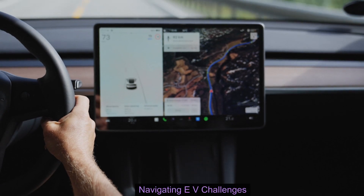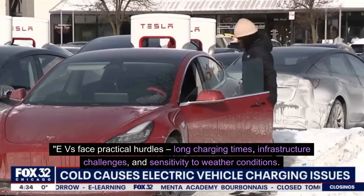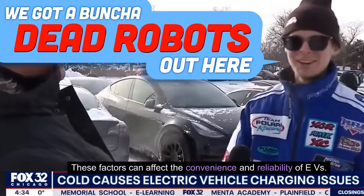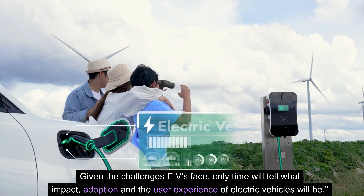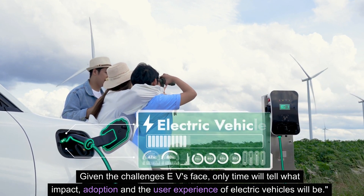Navigating EV challenges. EVs face practical hurdles: long charging times, infrastructure challenges, and sensitivity to weather conditions. These factors can affect the convenience and reliability of EVs. Given the challenges EVs face, only time will tell what impact, adoption, and the user experience of electric vehicles will be.